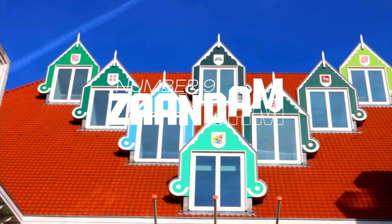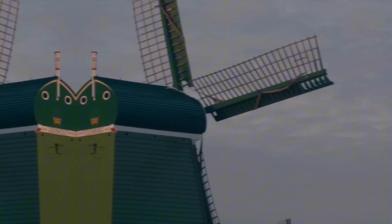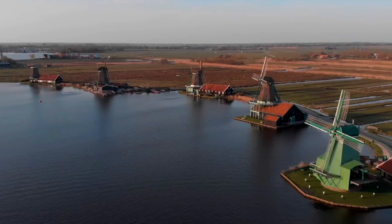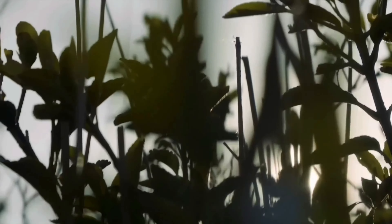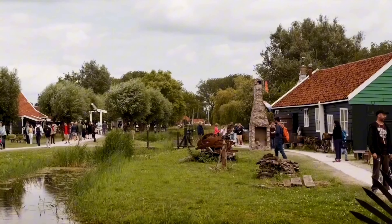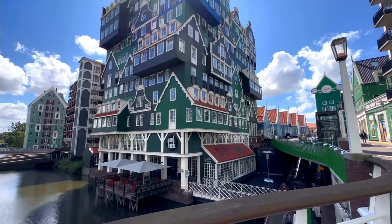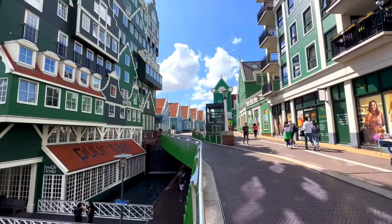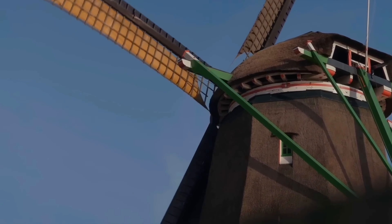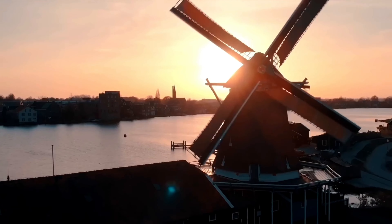Number 9: Zaandam. Famous for its industrial heritage and distinctive architecture, Zaandam was once the hub of the Dutch milling industry. The Zaanse Schans offers just that, with its open-air museum featuring historic windmills, charming wooden houses, and traditional crafts like cheese and clog-making. Don't miss the eye-catching Inntel Hotel, known for its striking stacked house design. Visitors can also explore the Tsar Peter House, one of the oldest wooden houses in the Netherlands, and enjoy a leisurely stroll along the scenic riverbanks. Just a 15-minute train ride from Amsterdam, Zaandam is a perfect day-trip destination, blending history, culture, and picturesque views.